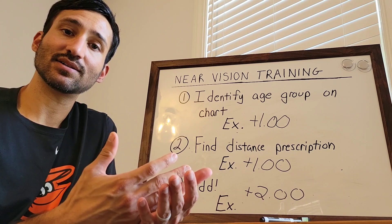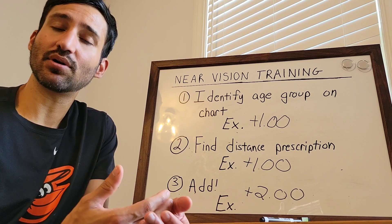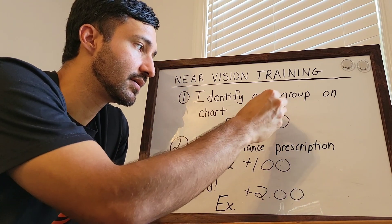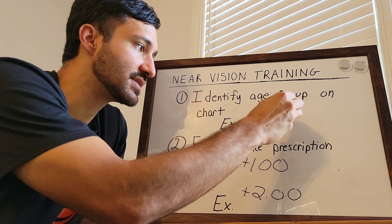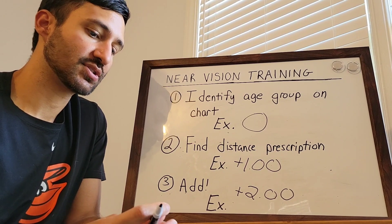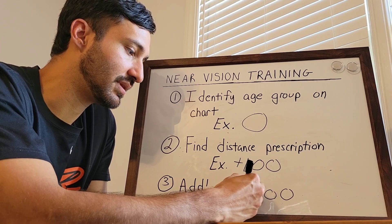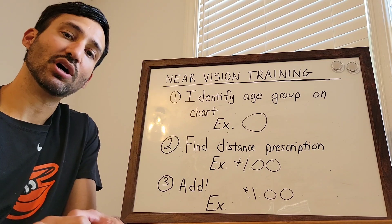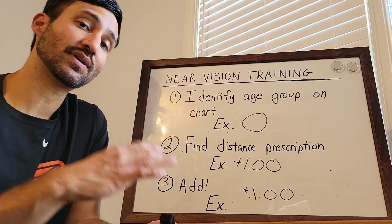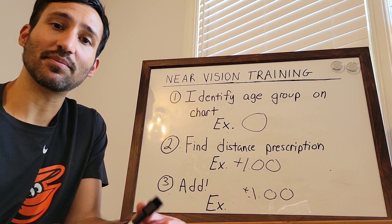Something to keep in mind: let's say they're 20/20 in the distance and they get effectively zero, or no prescription. You just take the number off the chart. If we use zero in this example because they were 20/20 in the distance, you just do zero plus plus one and you get plus one. So that's a special circumstance which actually makes things even easier — if they're 20/20 in the distance and their prescription is effectively zero, you just take the number off the quick reference guide chart and give them those glasses.